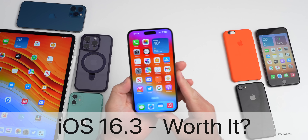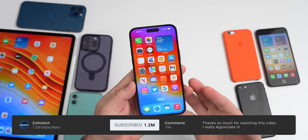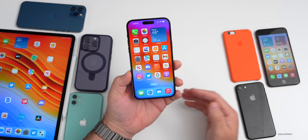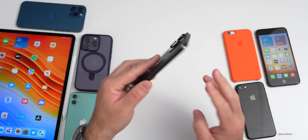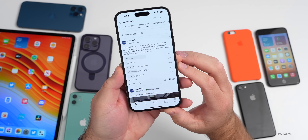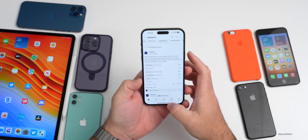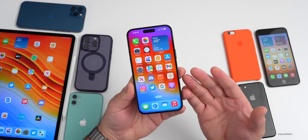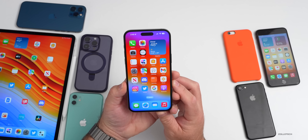Hi everyone, Aaron here for Zollotech. iOS 16.3 has been out for almost a full business week and there's more to talk about. I wanted to cover some features, since quite a few of you had questions. We'll also talk about battery life, as many of you are wondering if you should upgrade. I'll have statistics from the YouTube community poll, and we'll also touch on iOS 17 and a few other things.